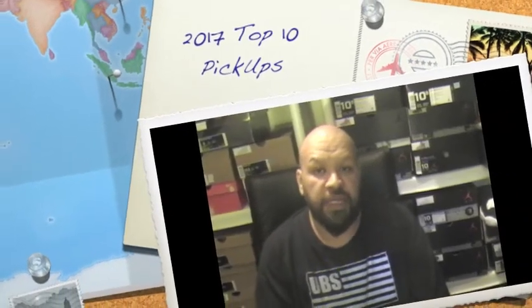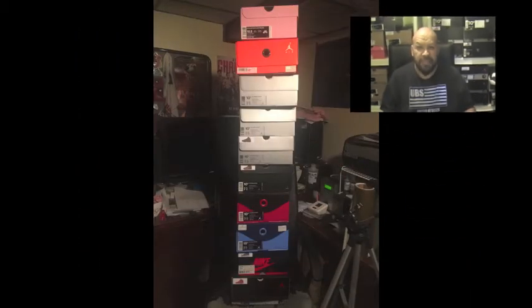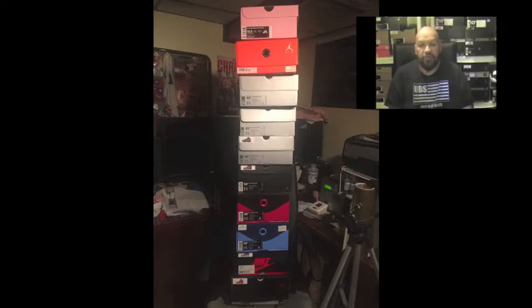What's up sneaker fam, it's your boy DJ Strike It Up coming back at you with another video. It's been a while since I put together a video, but I finally got a chance to do something. What better way to end 2017 than to do a top 10 sneaker pickup for myself? It's a lot of work — you gotta go back and pull all these sneaker boxes — but I wanted to go back into 2017 and see what my favorite pickups were for the year.